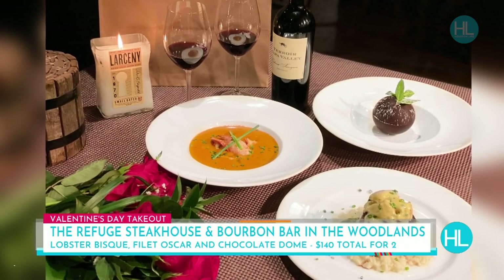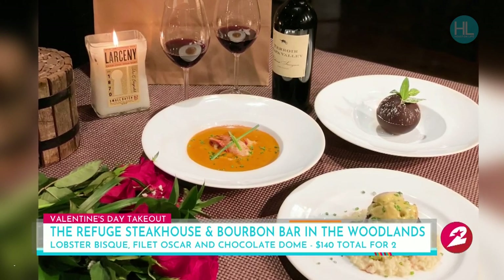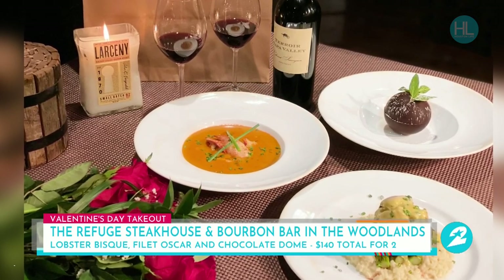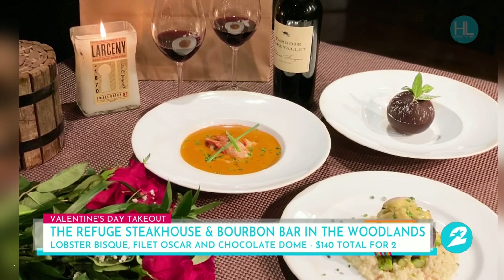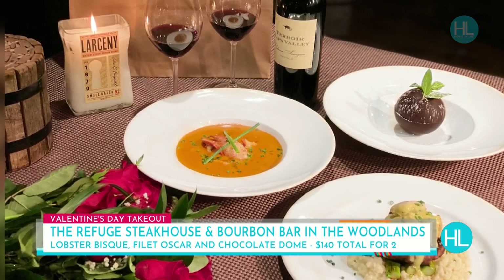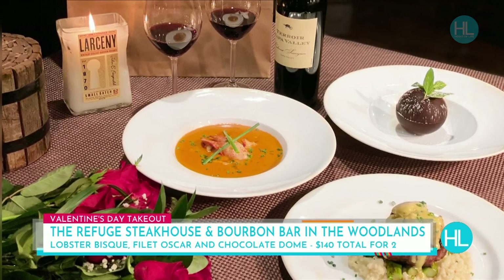Another option, if you're out in the Woodlands area, is the Range Steakhouse and Bourbon Bar. This place has a really cool vibe. If you haven't had a chance to get out there yet, I highly suggest it — it's got some great food too. They're doing a takeout menu and it's amazing. Look at that — you're going to have a lobster bisque, then a filet Oscar topped with jumbo lump crab meat, and a chocolate dome filled with delicious cream cheese cheesecake. This comes with a bottle of wine, and at the Range Steakhouse you're looking at $140 for takeout for two.